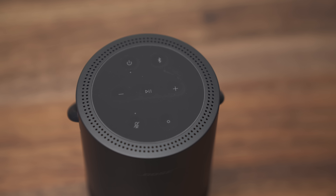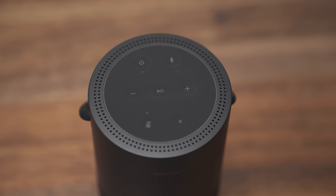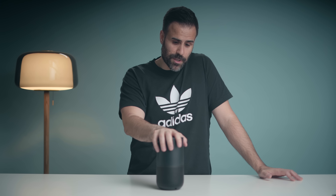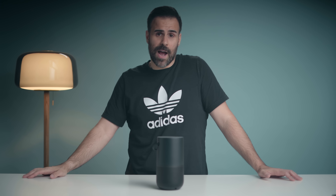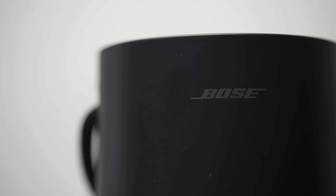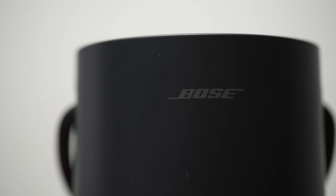Buttons are at the top so you can easily manipulate the sound if you want to lower the volume or change the song. Most importantly, it works with both Google Assistant and Amazon Alexa. Even if you have an iPhone it supports AirPlay too. If you have other Bose products in your household you can pair it up with them to have more than one speaker playing at the same time. High-end speaker — if you're looking for one, this is the one to check out.